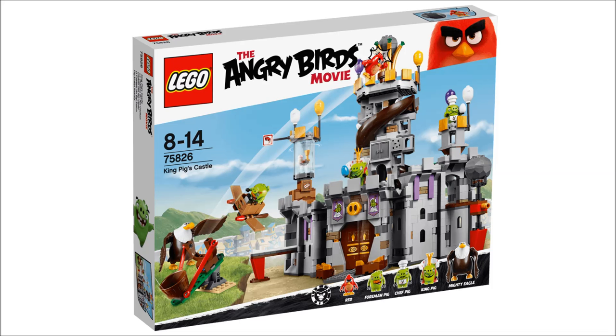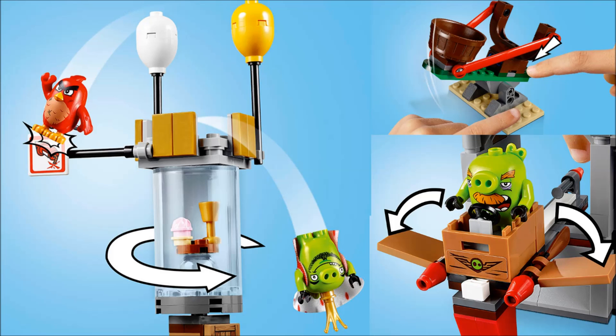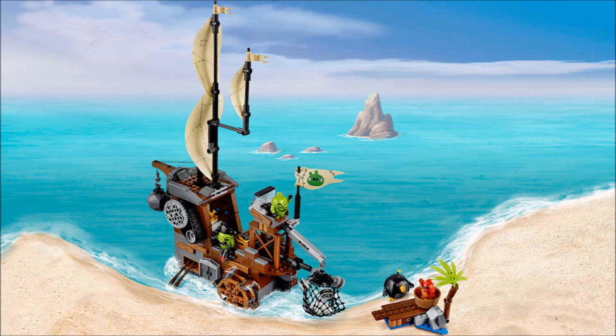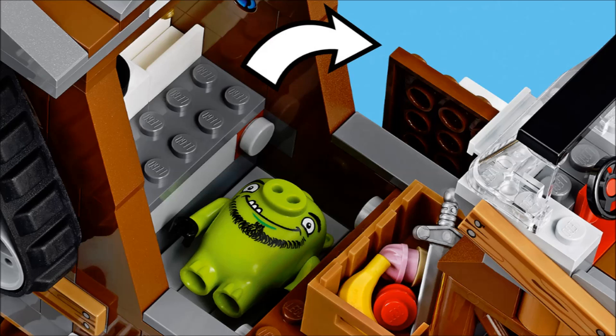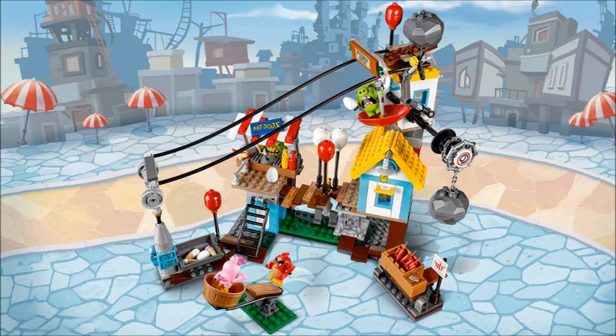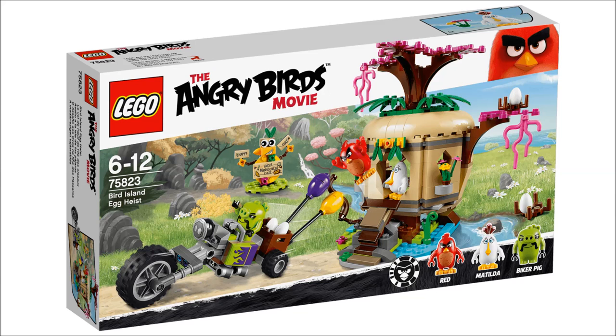The movie releases in May 2016 in the United States, and the sets released in April 2016. When LEGO first announced this, people were really negative towards it. But when we started to see pictures of the minifigures people were still negative, but then we started to see pictures of the sets and that got a lot of people interested. Now that we have official pictures on LEGO's website, this theme looks frickin' fun. Sure, it's not the best looking, but it looks fun as heck.